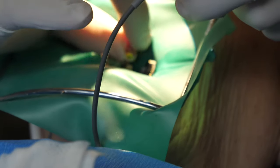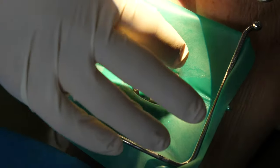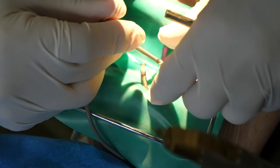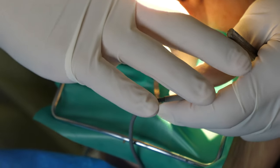Depending on the technique the doctor is using, they may use a bunch of different sized files. You will be super numb during this whole procedure, so you won't be feeling any of this. The goal of this part is to get into the tip of the canal to have a working path to the apex of the tooth, which is the terminal end of the root.